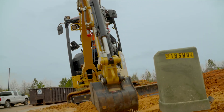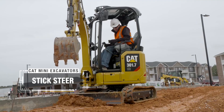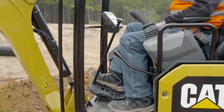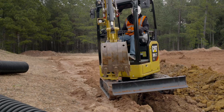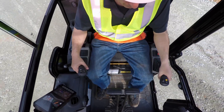The next generation CAT mini hydraulic excavators will also offer a unique feature called stick steer. You can operate the machine as you have always done using the pedals and levers, or you can operate in stick steer mode, which allows you to travel using the joysticks. This will increase your comfort, efficiency, and overall experience.